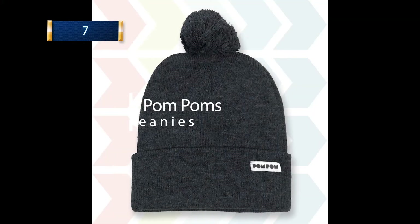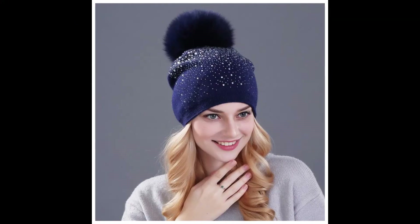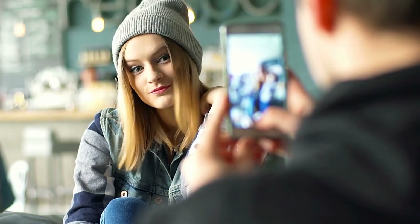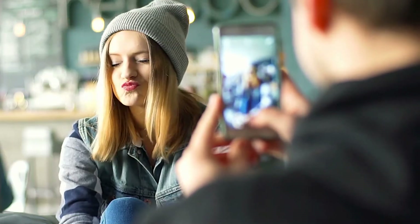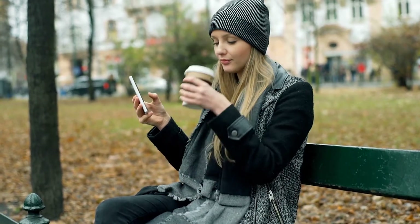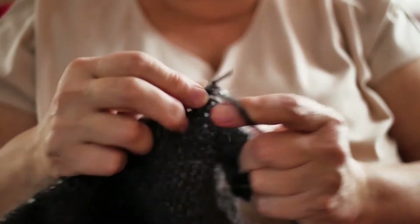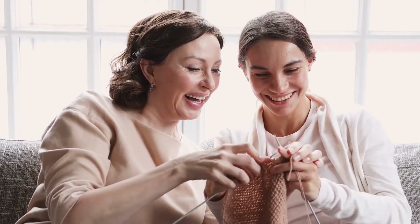7. The Pom Poms on Beanies. The answer as to why we have fluffy things on top of our beanies that make us look cute and snuggly is not cute and snuggly — the answer is Vikings. Pom poms were made to cover or gather the seams left from the nail-binding hat, which is a fabric-creating technique that actually predates knitting. Who knew? Not us.